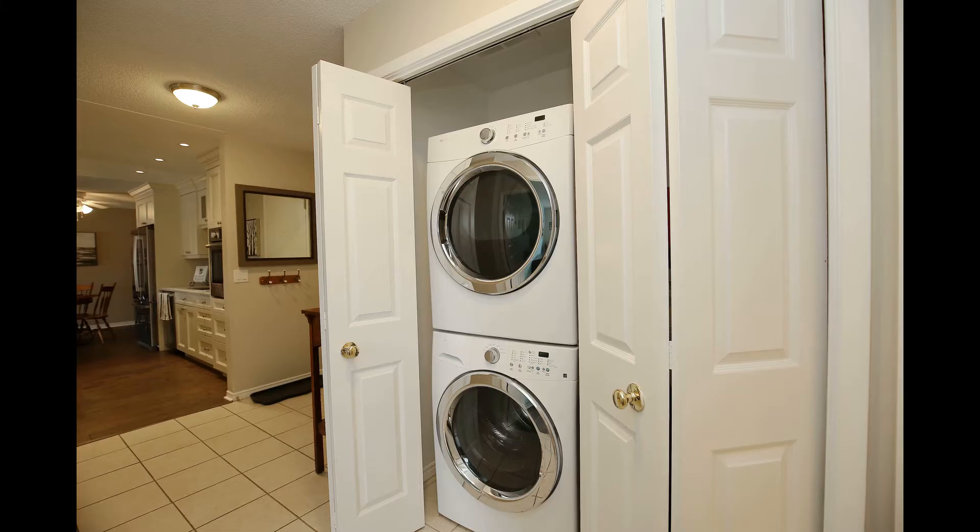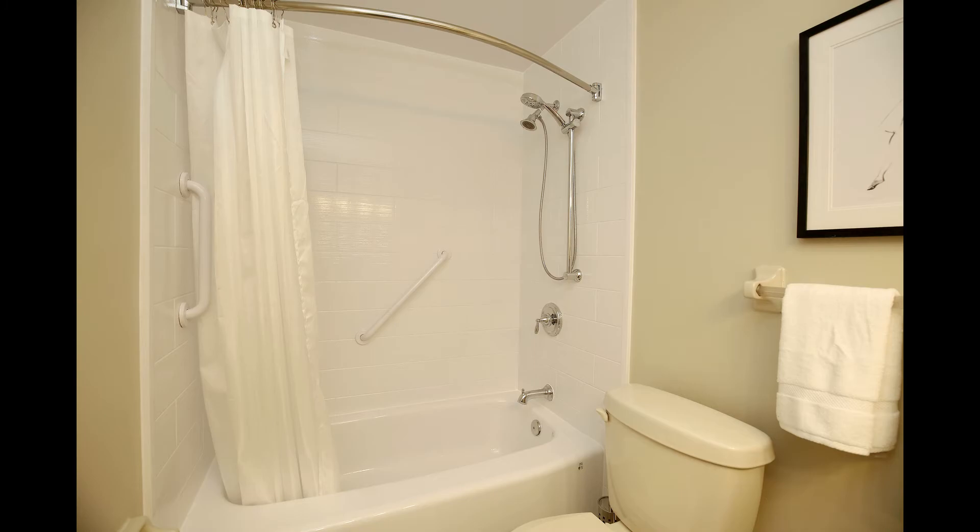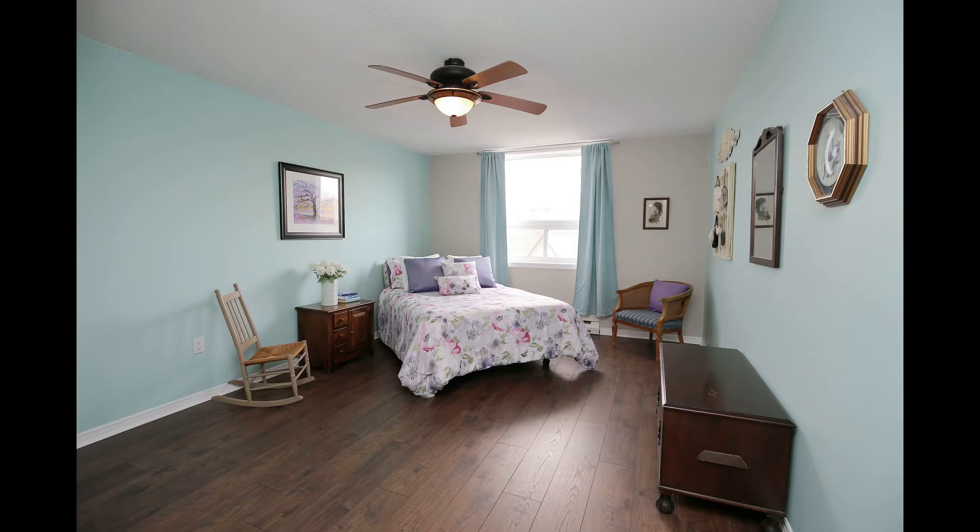Main floor laundry with a washer and dryer. And two spacious bedrooms.